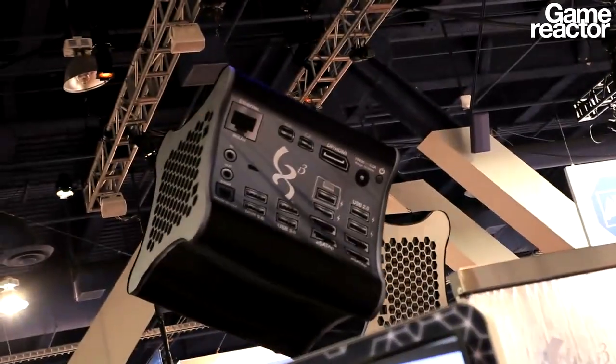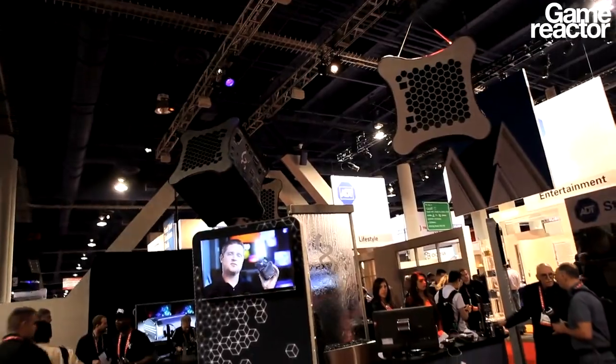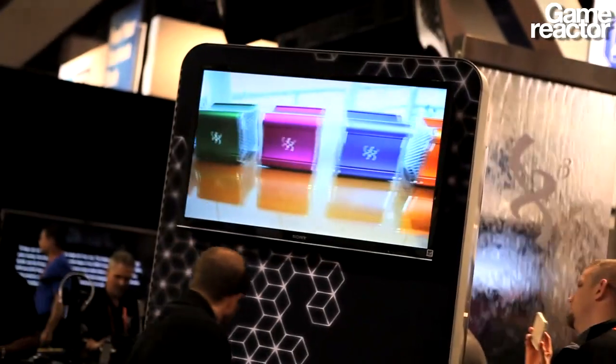We're here with David Politis from XI3, and this is the news that everyone is talking about. So what are you showing us today? Well, hello Lorenzo, we're happy to be here with you today. What we're talking about today is XI3 and our modular computers, and our newest one is our new Piston. Piston is a development stage product that's optimized for gaming, specifically for gameplay and Steam in big picture mode.